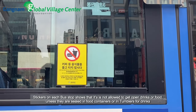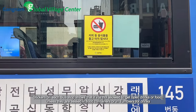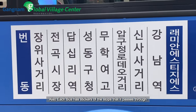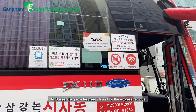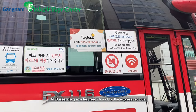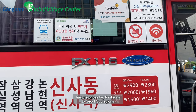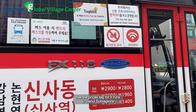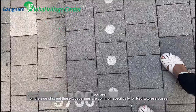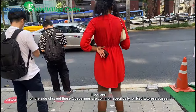Stickers on each bus stop show that it is not allowed to bring open foods or drinks unless they are sealed in food containers or in tumblers for drinks. Also, each bus has stickers of the stops that it passes through. All buses provide free Wi-Fi, and the express red bus has a price tag since it runs to Seoul sub-regions. Queue lines are common on the side of the street, specifically for red express buses.